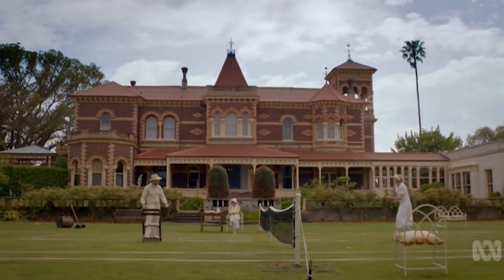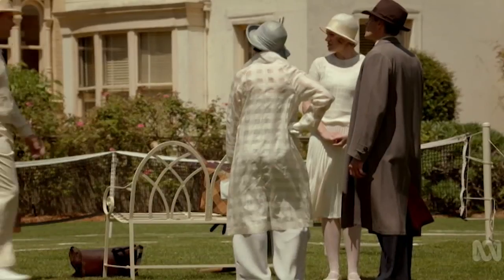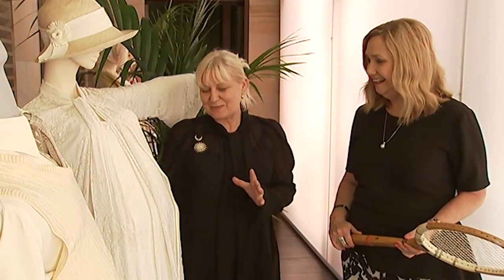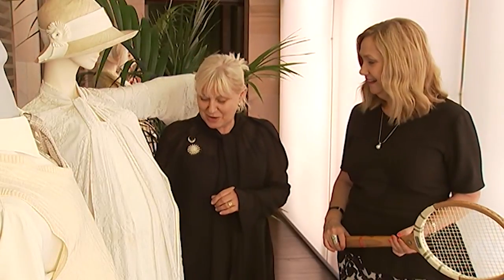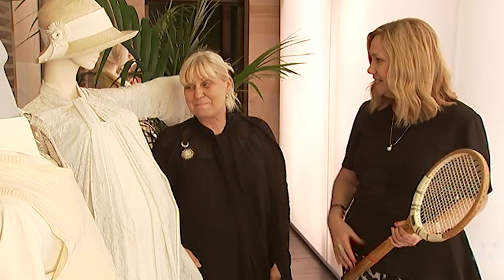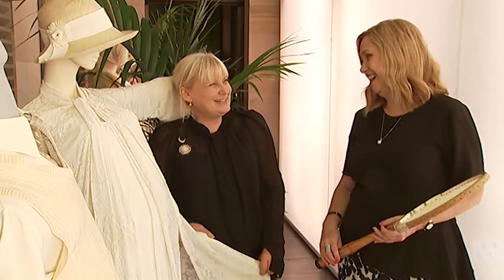Marion, the tennis episode took Phryne outside and I believe you had a hand in that. I did — I really desperately wanted a tennis episode. There's something deeply romantic about these long flowing silk frocks. Did they really wear outfits like this on the tennis court? Totally. That's outrageous.